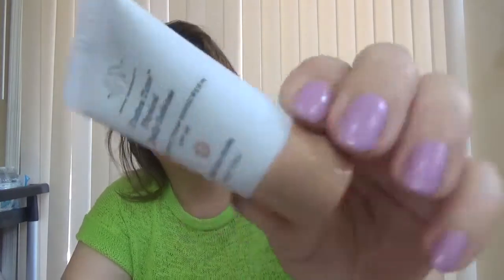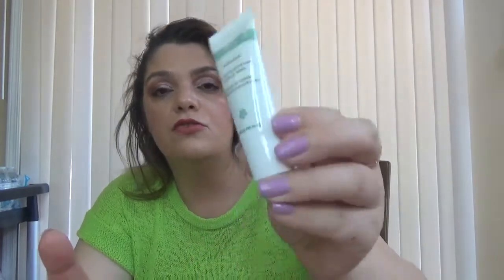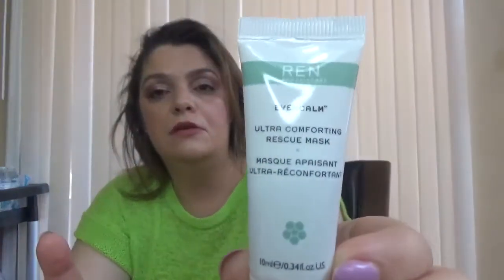We have Drunk Elephant — this is Broad Spectrum SPF 30 Daily Defense. We also have from Shiseido the Ultimate Sun Protection Lotion SPF 50. Great brands in this bag. From Ren we have the Ultra Comforting Rescue Mask.